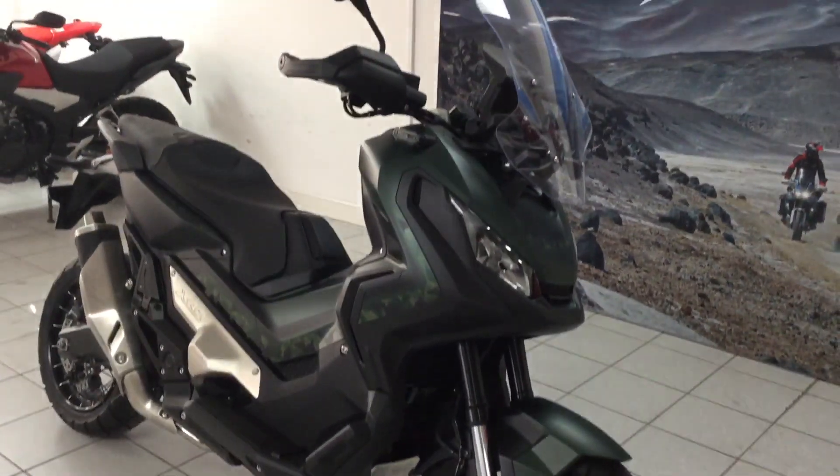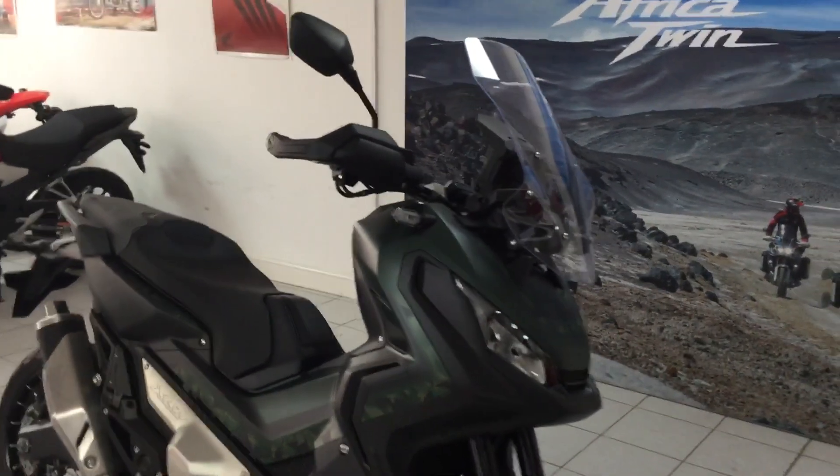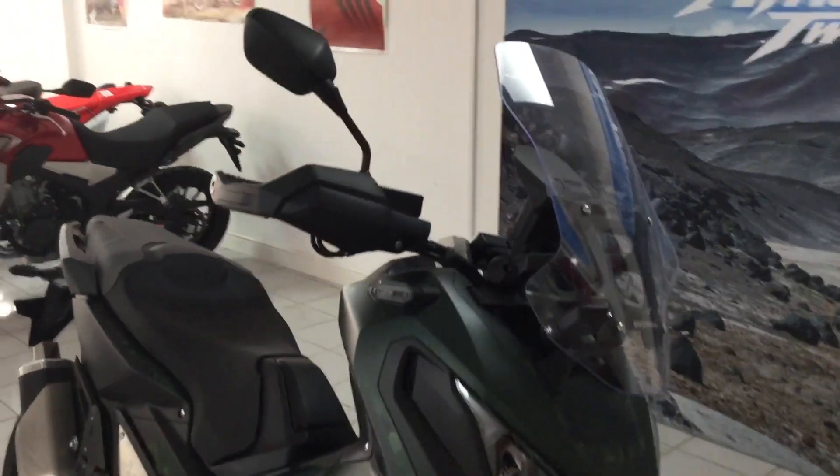Have a quick look at the front there. That screen is adjustable. There's a little barrel on the other side to show you how to adjust it.